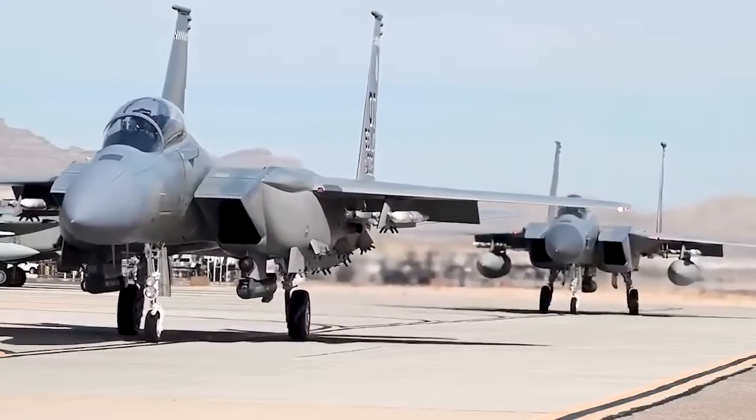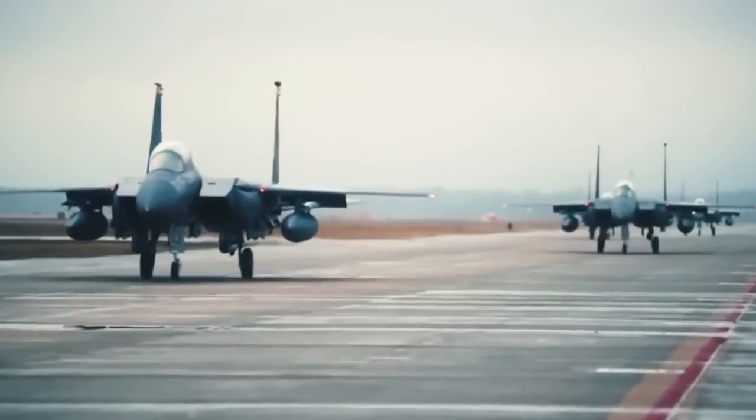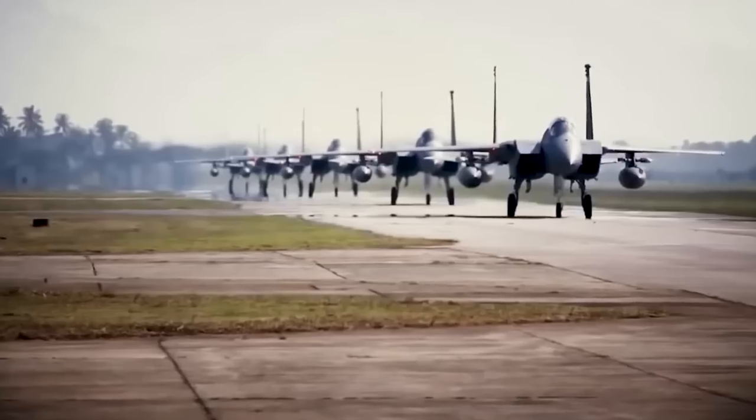F-15E Strike Eagles can generally be distinguished from other U.S. Eagle variants by their darker aircraft camouflage and conformal fuel tanks mounted along the engine intake ramps.